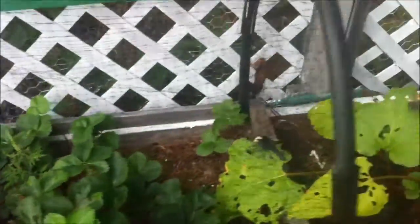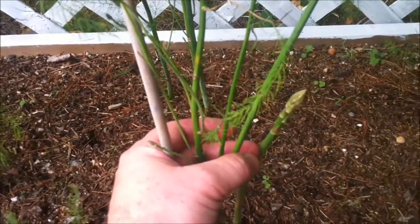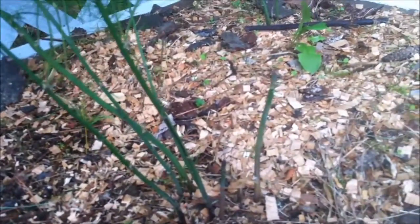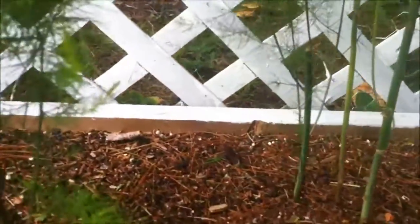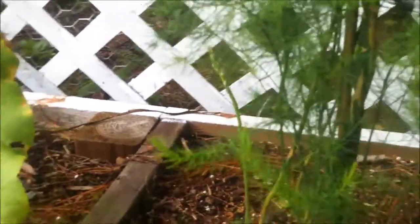Back up here I have the strawberries that are just starting to run now — I'll probably pot some of those up and move them around. Now this is surprising — my asparagus, as you can see in the month of September, are actually growing asparagus again. This is my second year growing asparagus but I didn't know that they actually grow twice. Interesting.